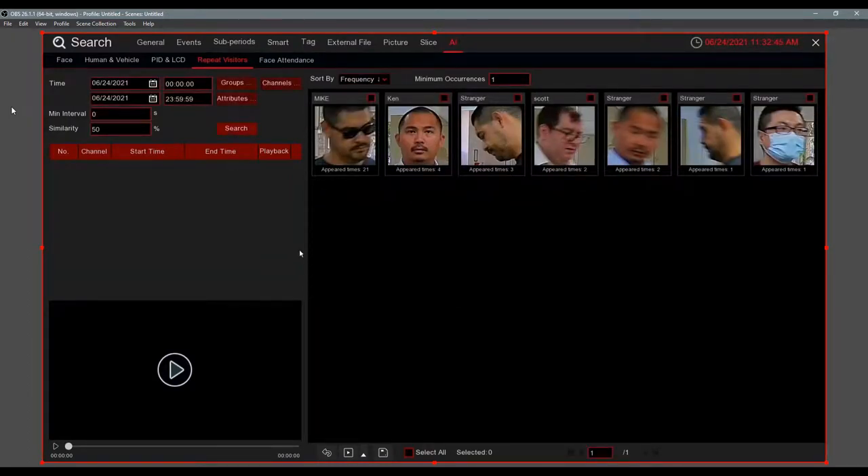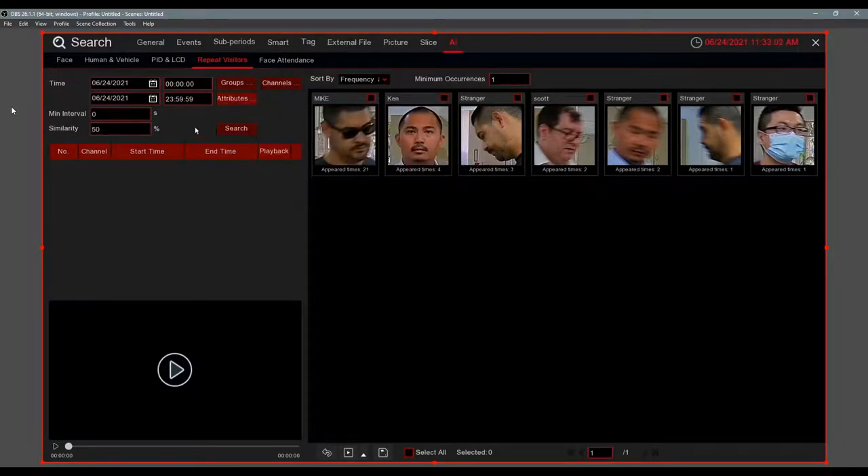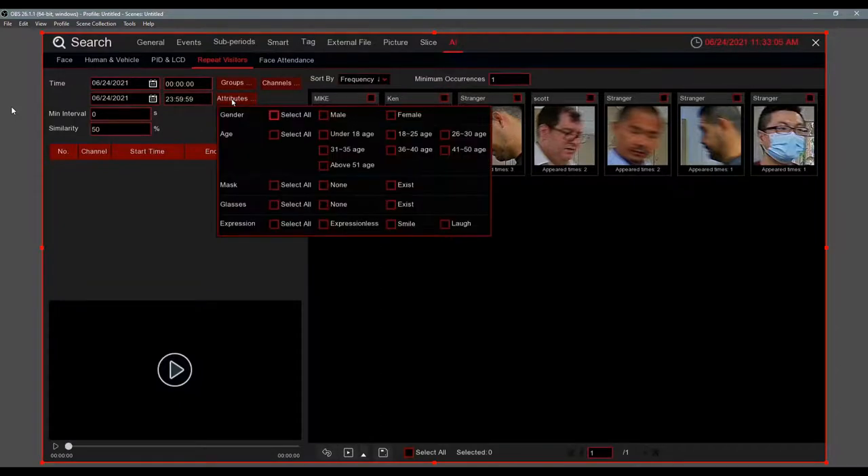For retail, there's a Repeat Visitors feature. Using face recognition, you can set a minimum occurrence count — for example, a restaurant can track how many times a customer came in during the week, or a retail store can see how often someone visits. You can find your repeat customers, add them to the Allow List, and have the system send you an email when they arrive. A new function added is Attributes — you can search by gender, age, whether they're wearing a mask or glasses, or even facial expressions.